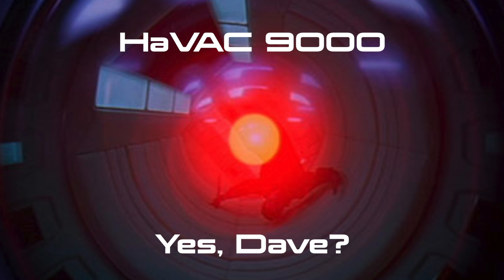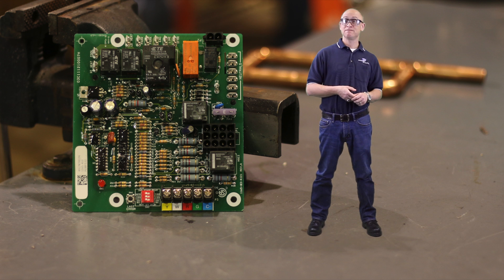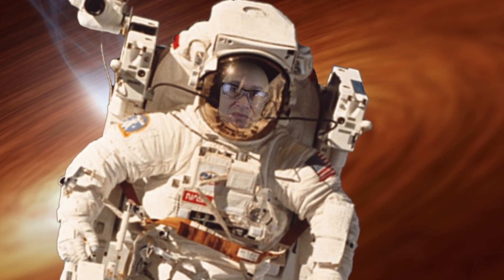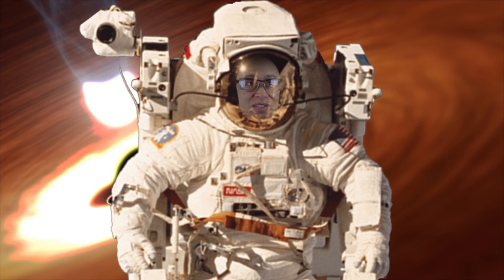Havik? Yes, Dave? I think we're done here. Where would you like to go? I don't know. Surprise me. Alright, space. Good call, Havik. It's beautiful out here. Look at all the stars.